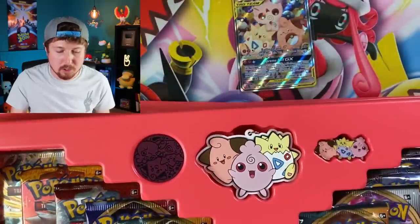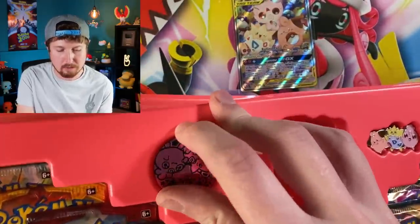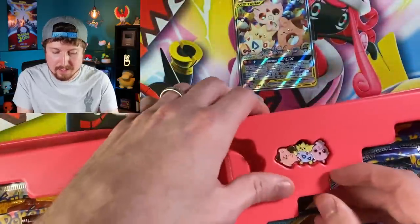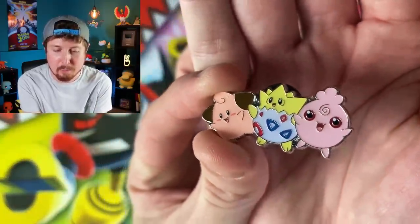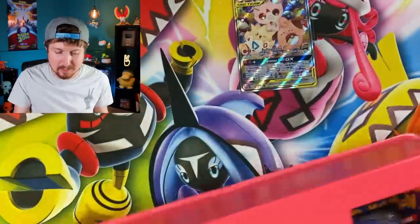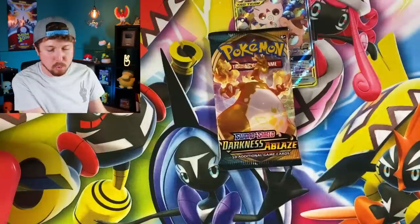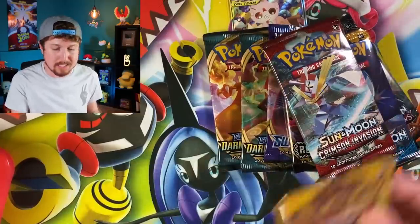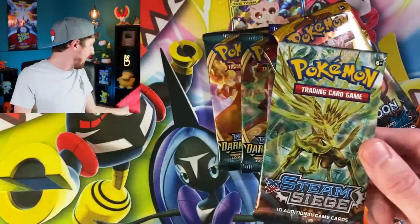That card is beautiful — I love the artwork, easily one of the best pieces of artwork they've released in recent years. Of course there are also 10 booster packs. You get this nice little key chain, you get the coin with all three of them — the tag team trio — and then the pin. Look at that adorable Pokemon pin right there with all three of them. I love when they put pins in there. 10 booster packs in a collection box is absolutely insane.